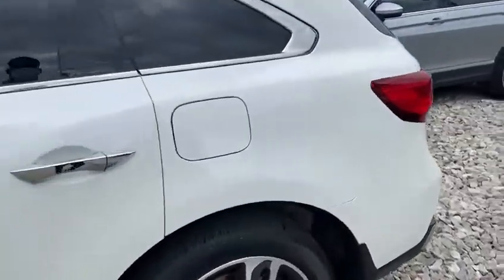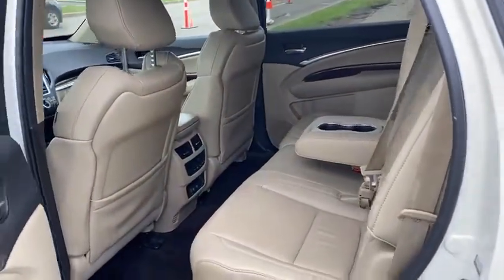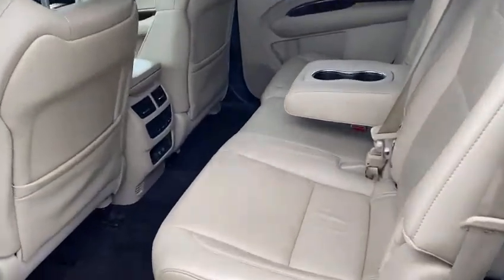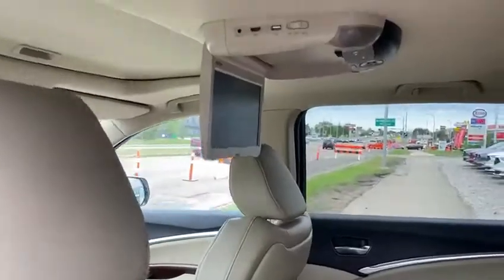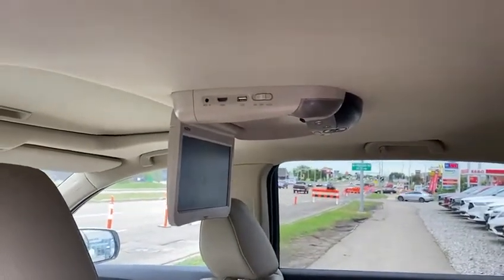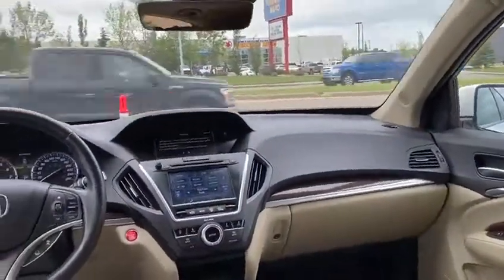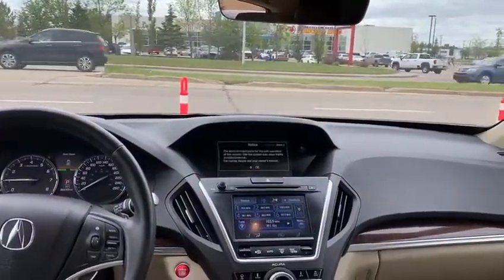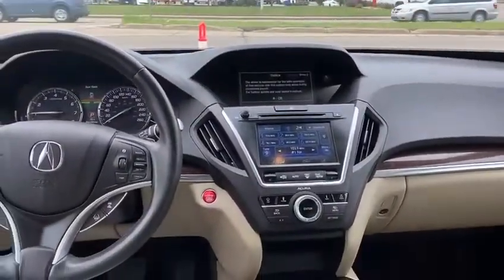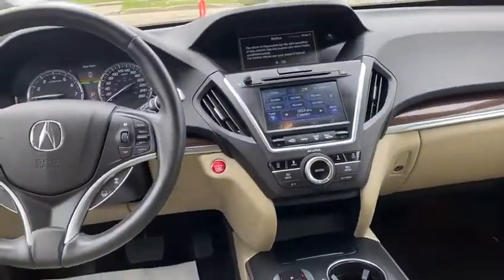I'm going to step inside and show you a couple more features. Back here, beautiful interior — you have the parchment interior in here, cup holders in the middle there. You have a DVD player that the client added in where you can hook up HDMI, so on road trips you can make sure your guests in the back are entertained. You're going to have a navigation system on the top screen here, and your bottom screen is a touch screen with your climate control features and heated seat options.